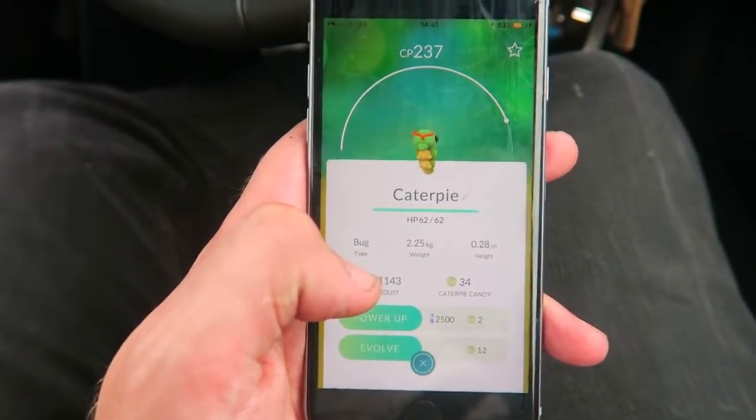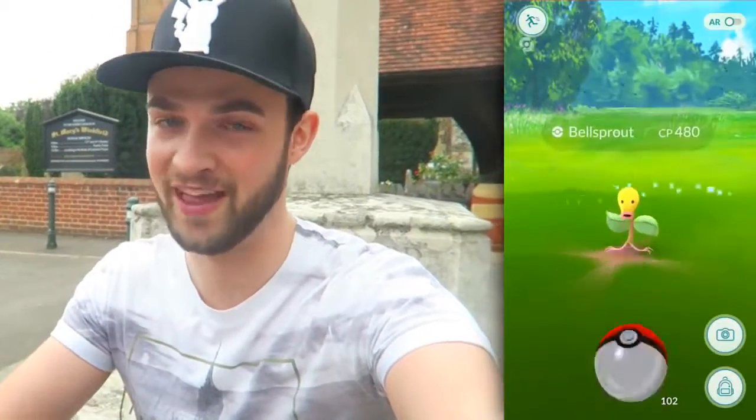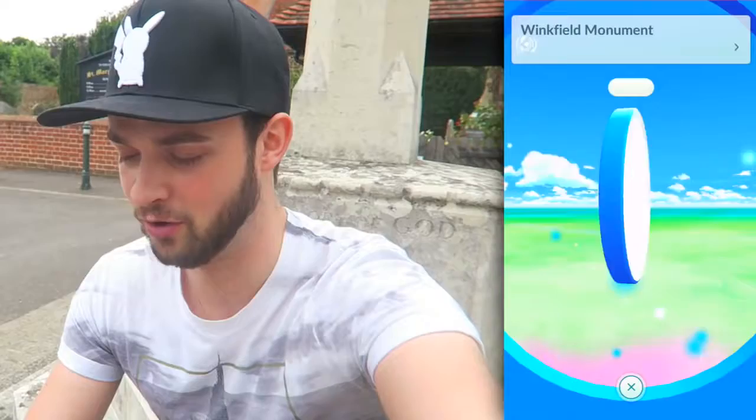It'd be cool to get a Butterfree at some point - I know it isn't the rarest or strongest, but it's a new one I need and an easy way of adding to the Pokedex. On the journey home I grabbed a Bellsprout while driving. I stopped here because I thought this has to be a Pokestop, and I went into the pub and asked if I could borrow their Wi-Fi for a second since I had no internet. They allowed me to do this battle. I was dead on about there being a Pokestop here.